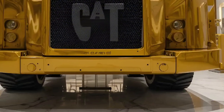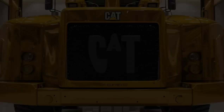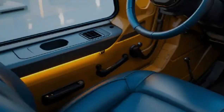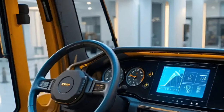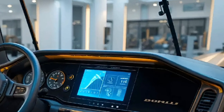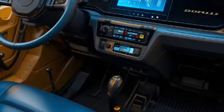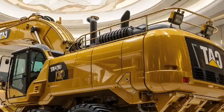From the moment you approach the 336E, its presence commands respect. The massive Cat yellow body glows under the sunlight with its bold black branding carved into perfection. Every inch of this machine screams durability — from the thick steel boom to the hydraulic lines running neatly across the arm. It's not just built to work; it's built to conquer.